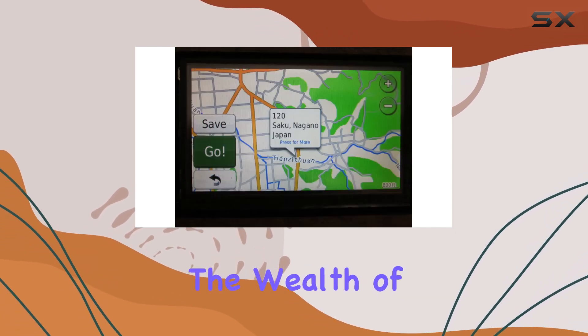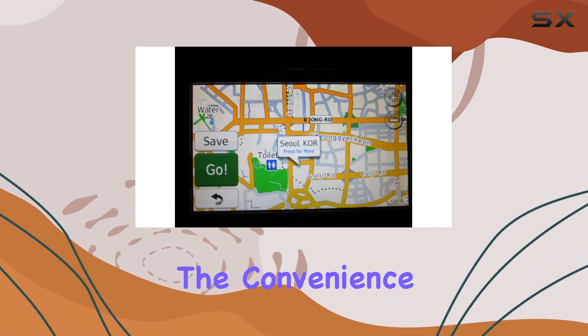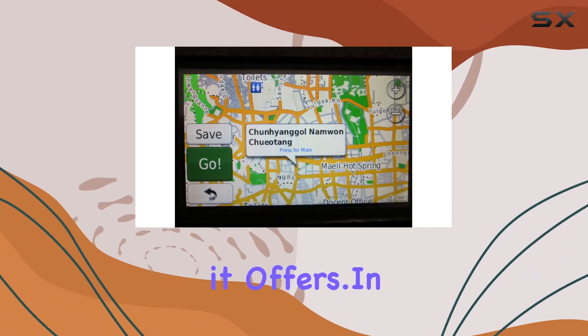It's worth noting that batteries are not included, but considering the wealth of features packed into this GPS map, it's a small trade-off for the convenience and reliability it offers.